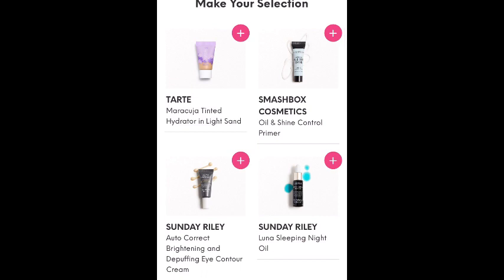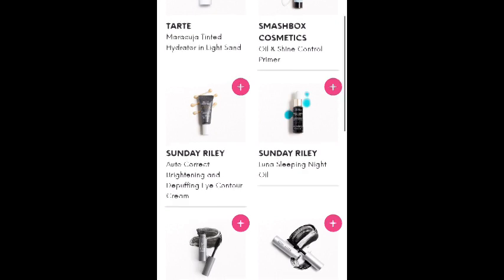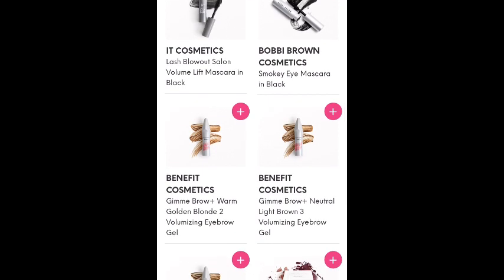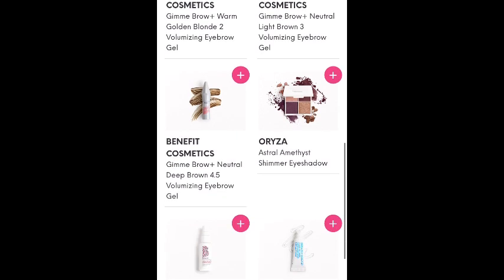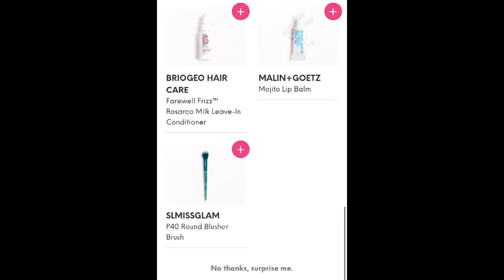The Tarte Maracuja tinted hydrator in light sand, Smashbox Cosmetics Oil and Shine Control Primer, Sunday Riley Autocorrect Brightening and Depuffing Eye Contour Cream, Sunday Riley Luna Sleeping Night Oil, It Cosmetics Lash Blowout Salon Volume Lift Mascara in black, Bobbi Brown Mascara, three different Benefit Cosmetics Give Me Brow Volumizing Eyebrow Gels, Orza Astral Amethyst Shimmer Eyeshadow, Briogeo Haircare Farewell Frizz Leave-In Conditioner, Milan and Gota's Mojito Lip Balm, and the SL Miss Glam Round Blusher Brush.